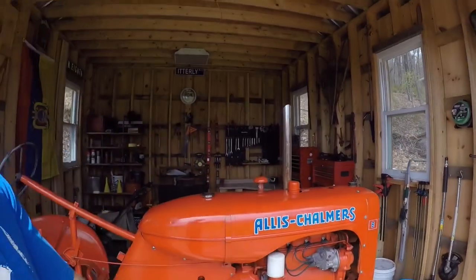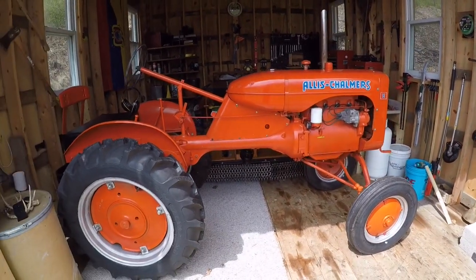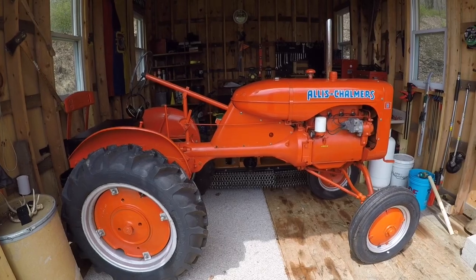Not to get too sidetracked from what today's video is about, but I hope everybody's staying healthy, staying well, staying home, maybe getting outside a little bit more than they typically would, enjoying nature and the outdoors. Today what we're working on is the service on my 1939 Allis Chalmers B.